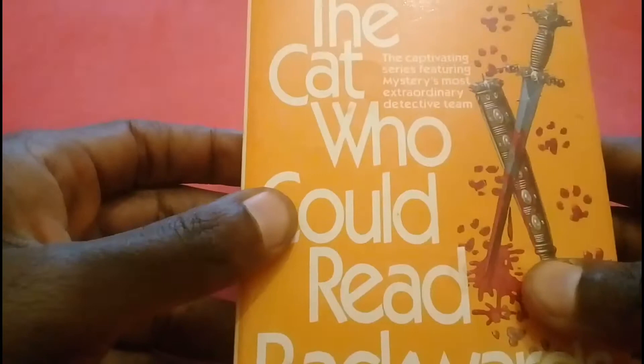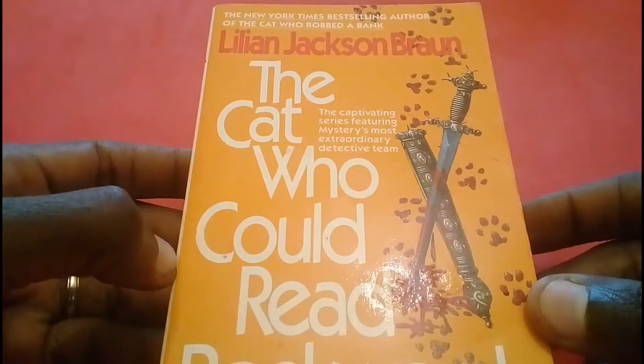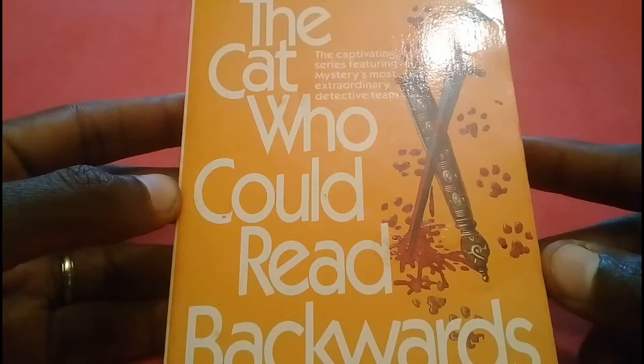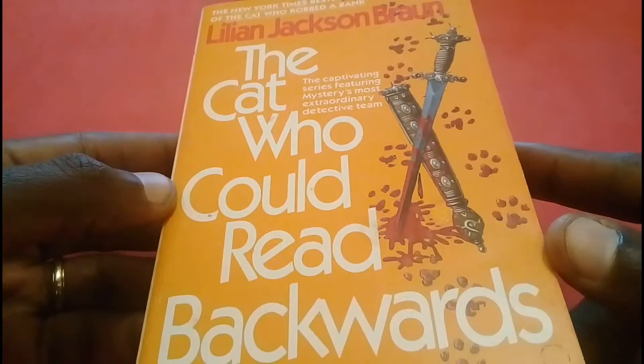This particular one is set in a time where they are using typewriters and tape recorders, in case you have an issue with that and want something more modern. To address the concerns I had: the main character is not a cat — there is a cat in the story, but the cat is not the main character; the main character is human. Secondly, in my opinion this book is meant for adults, not a children's book. A teenager or older could probably read and enjoy it, but it's not a children's book as I had thought.